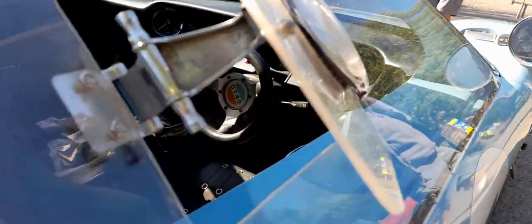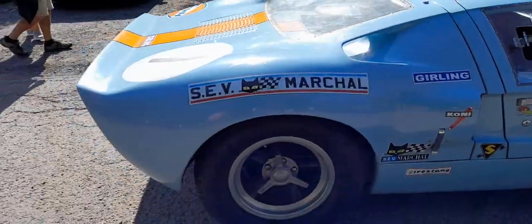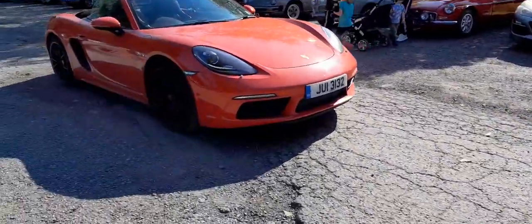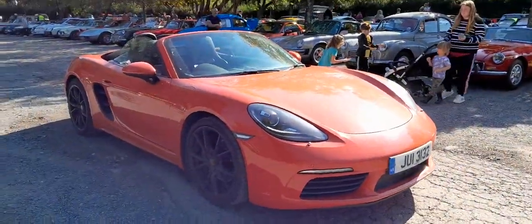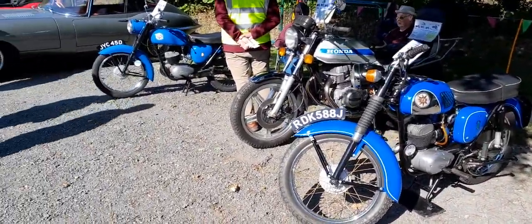Let's have a quick look inside, shall we. Beautiful car, beautiful. And we've got a nice little Porsche, and some BSA and Honda bikes.